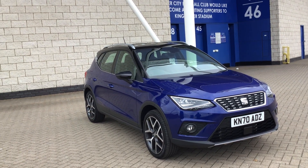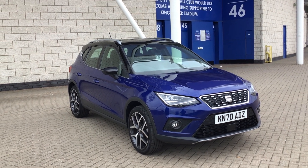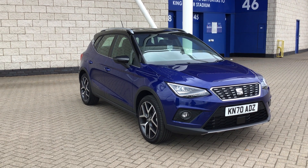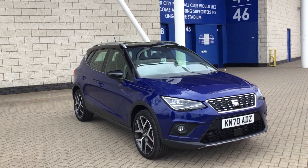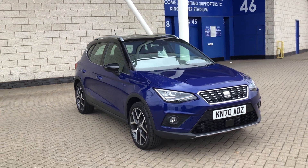Hello, Ben here from Marshall Seat in Leicester, and this is just a quick video walk around of this lovely Seat Arona that we have for sale. Now this is the Excellence Lux specification, it's the 1.0L TSI petrol automatic DSG auto version.